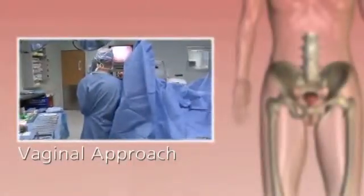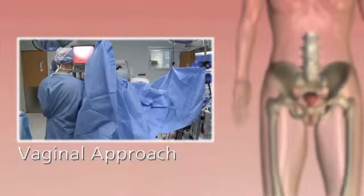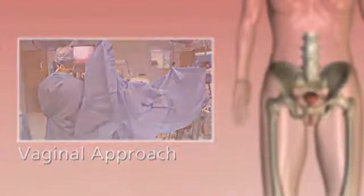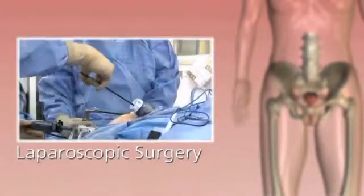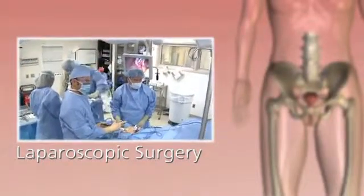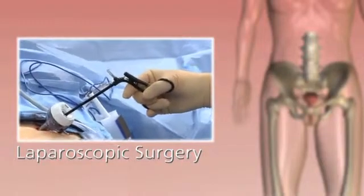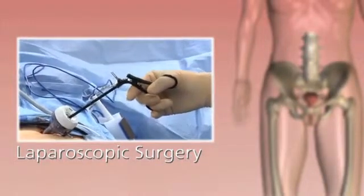A vaginal approach with no external incisions is used for some gynecologic procedures when visibility is adequate. Laparoscopy, introduced in the late 1980s, is less invasive. Surgeons use long-handled, rigid, manually operated instruments and a miniature camera to operate through small incisions.